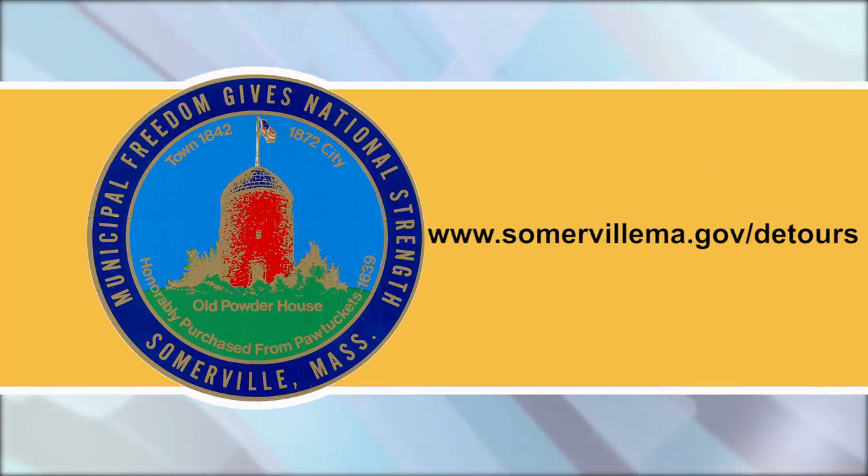This construction update was provided by the City of Somerville and read by Somerville Media Center. For the latest information, visit www.somervillema.gov/detours.